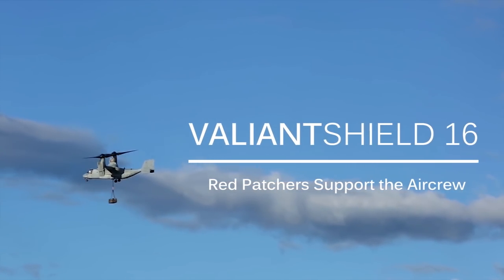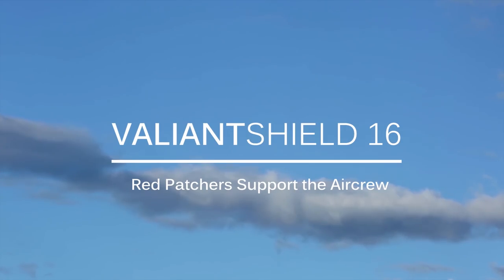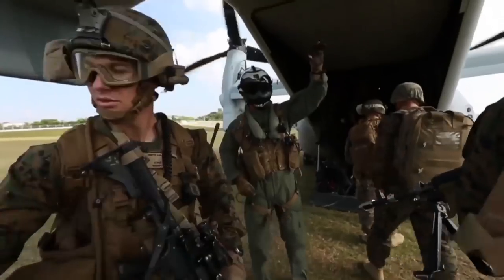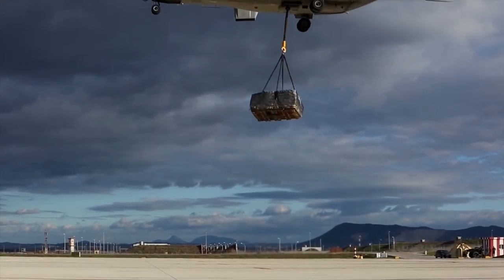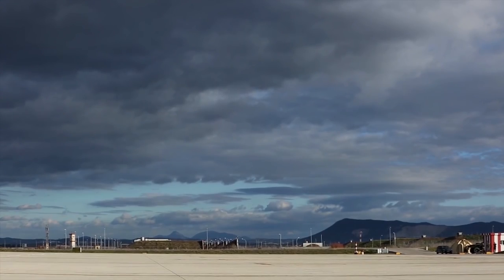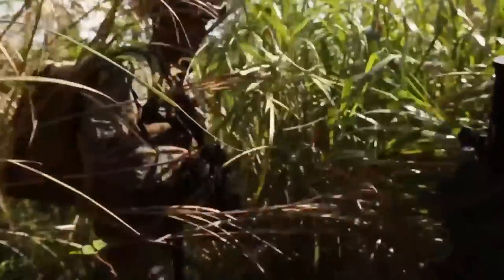On a day-to-day basis, we execute the movement of cargo, personnel, and all equipment through air, through ground transportation, and just track it all the way to its end point. It's definitely important to track all the gear and support the Marines on the ground.